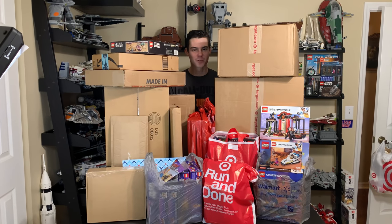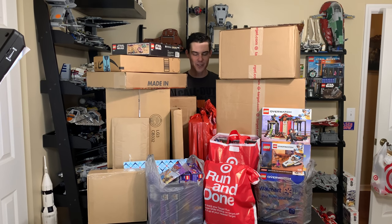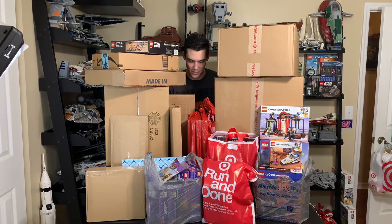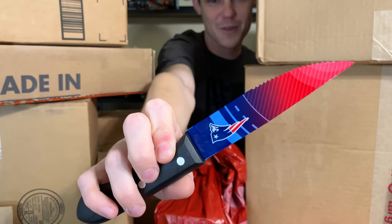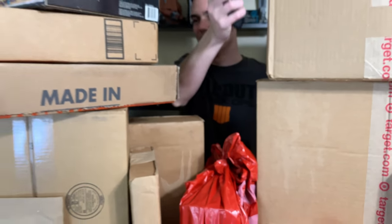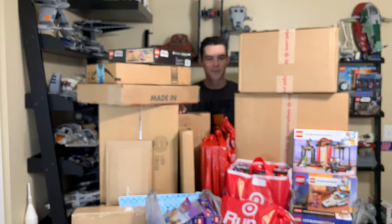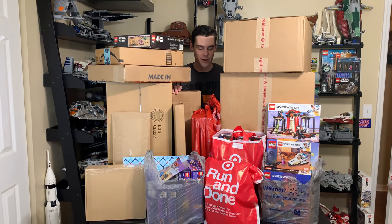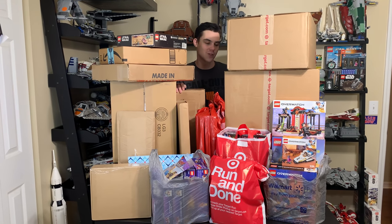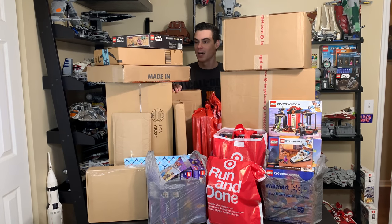Hey, what's up studs, Ryan here from M&R Productions with a giant LEGO mystery haul unboxing — at least most of it's mystery, you can kind of see some of it. Today I'm using my New England Patriots knife because I lost my other one. If you guys enjoy the haul video, give it a like. I usually don't do mystery haul videos.